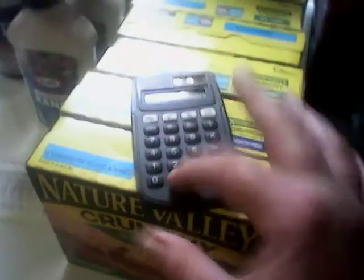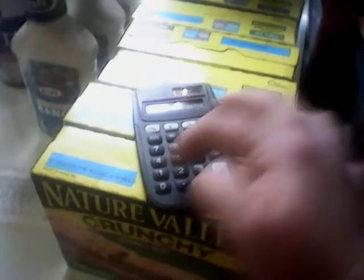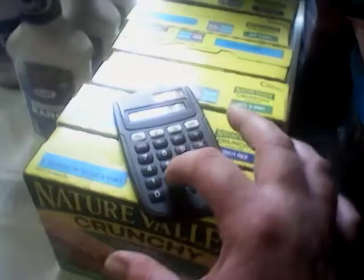$1.49 times two is $2.98 minus one dollar is $1.98 divided by two, making them 99 cents each. That is a fantastic price.